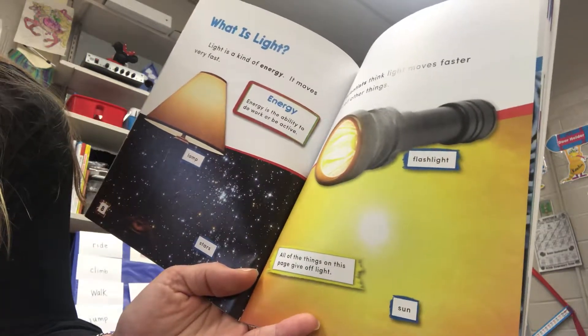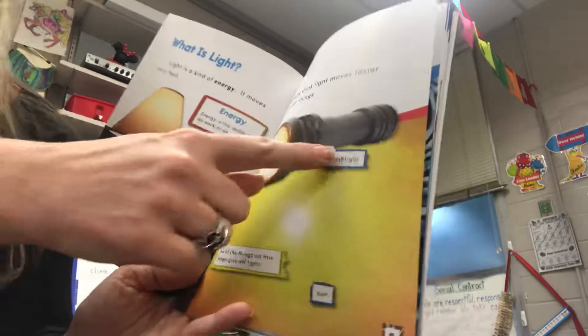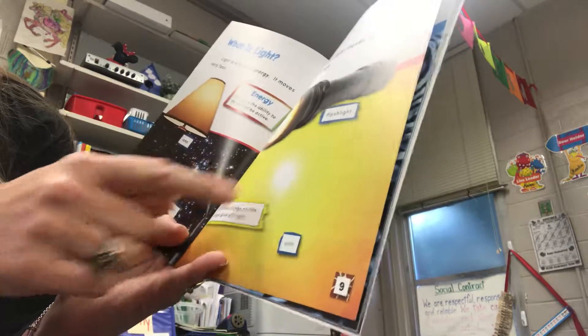Scientists think light moves faster than all other things. All of the things on this page give off light. There's the sun.